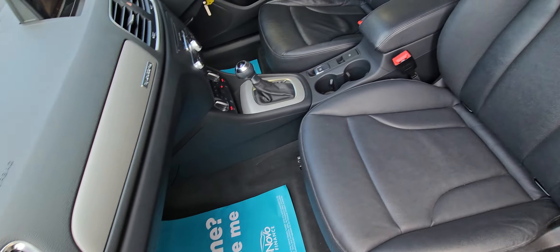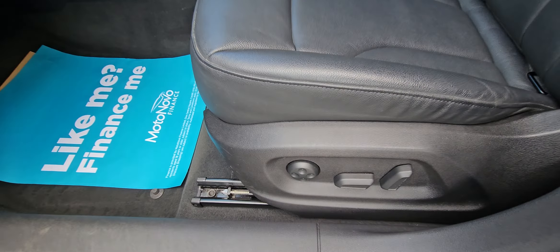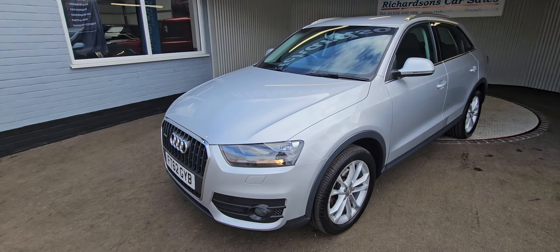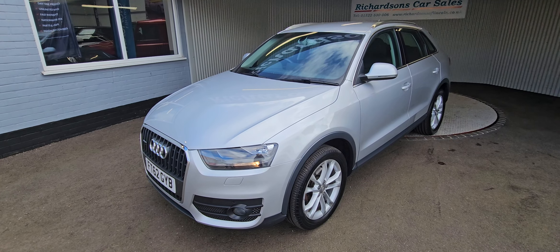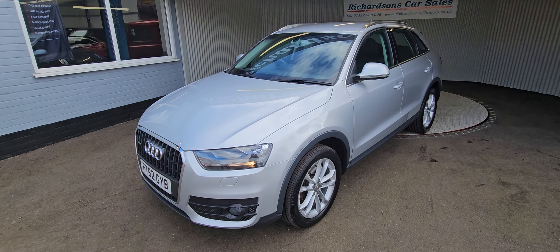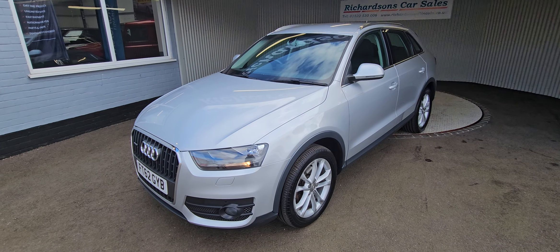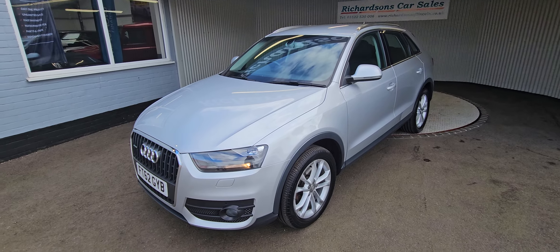As you can see from the video and the pictures, it's in very nice condition. Electric passenger seat also. It will come with a fresh service, fresh MOT if required, and also comes with our comprehensive parts and labour warranty. We also offer extended warranties, finance packages, and also offer the diamond bright paint protection and interior protection. If you'd like any more information on this or any other cars we've got for sale, please give us a call on 01522 530006. Alternatively, you can email us at richardsonsoflincoln@hotmail.com.